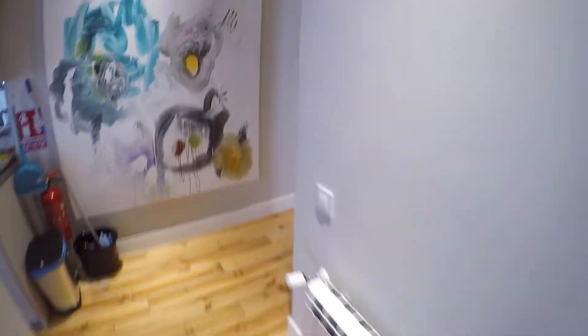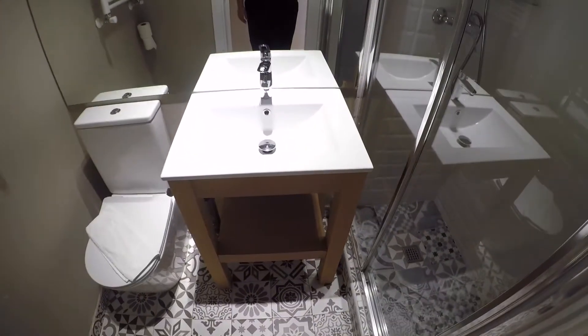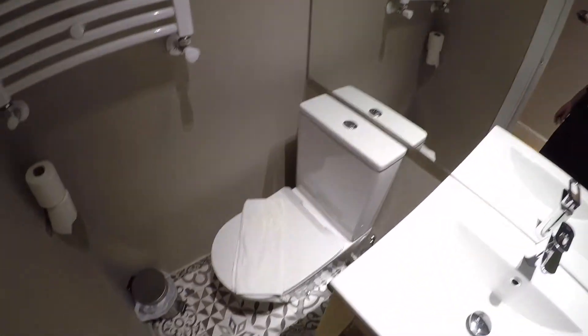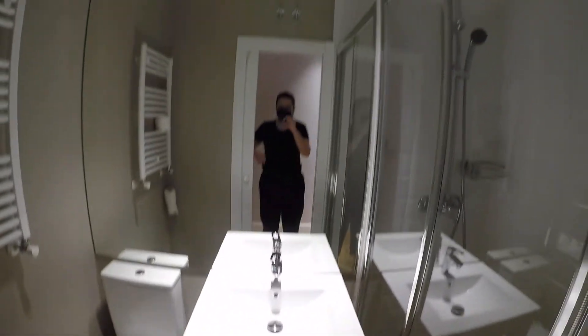And now we are going to check the rest of the apartment. We have here a complete bathroom with a shower. Everything looks really clean. We have the sink, a mirror, a hidden unit, the toilet, and a door to keep your privacy. So this is going to be the bathroom.